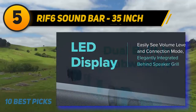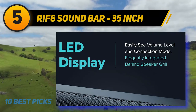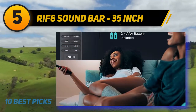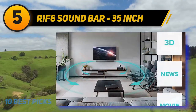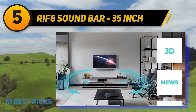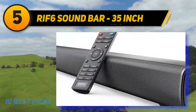This quality soundbar for TV features built-in inputs to connect all media and bring them to life with amplified audio. It easily connects to your TV, computer, or laptop via RCA, USB, coaxial, and optical input. It also features Bluetooth 5.0 with up to 33 feet of range so you can stream from your cell phone or tablet anywhere in the room.